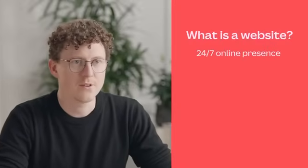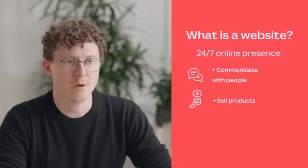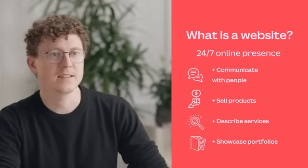Before we go any further, what is a website? In its simplest description, it's a collection of web pages located under a single domain name, like canva.com. More specifically, it's a 24/7 online presence that can be used to communicate with people, sell products, describe your services, provide entertainment, and showcase portfolios. Having one establishes credibility, builds trust, and helps your business look more professional.